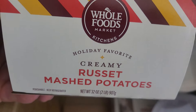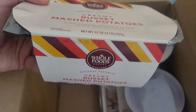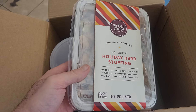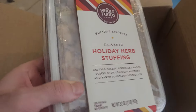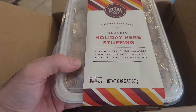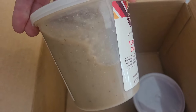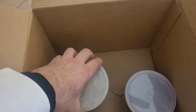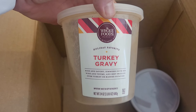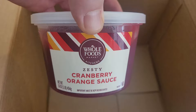Up next we have the stuffing. After that you got turkey gravy — let me show you the size. And we got the cranberry orange sauce.